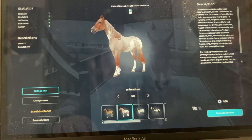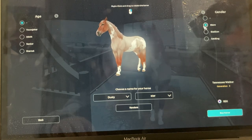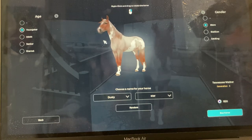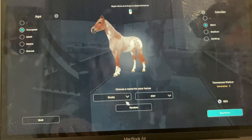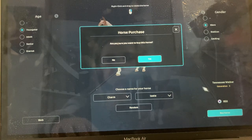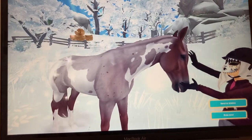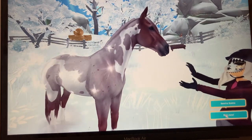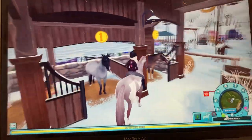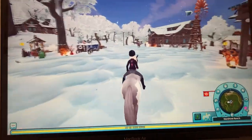Okay, so I think we're gonna be getting this one. Let's check it out — yeah, it's gonna be this one right here. Personalize and buy. This looks like a mare. The name is Charm Taste — okay, we'll go with that. I'm gonna ride her now. Look how cute she is! I'm on her — oh my goodness, she's such a cutie.